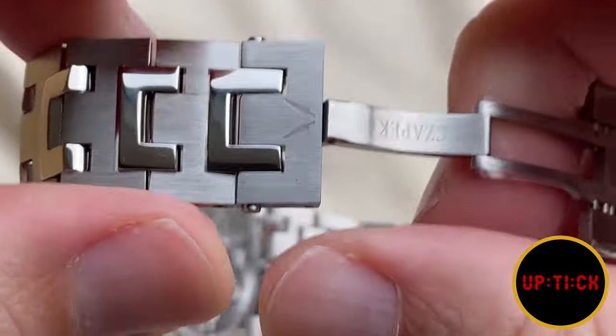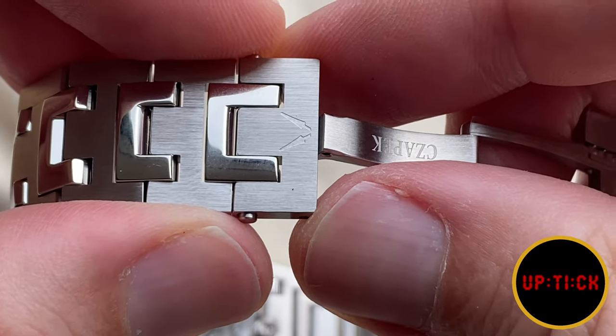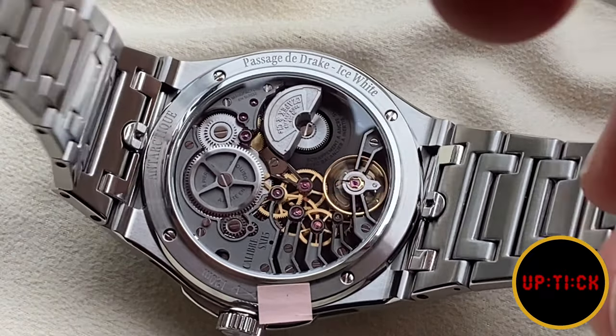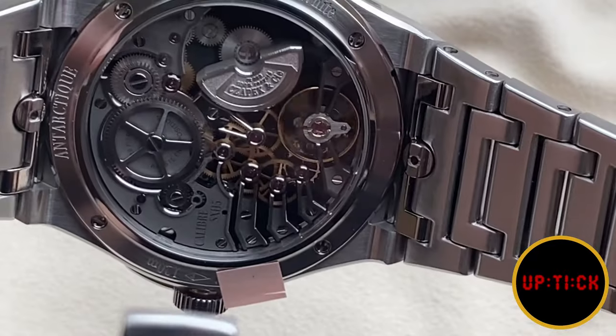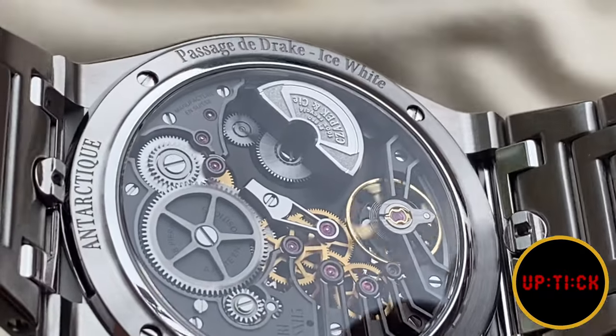The watch has 120 meters of water resistance, only 10.6 millimeters of height, sapphire crystal top and bottom with AR treatment on both sides, and it also comes with a rubber strap or a calf leather option.